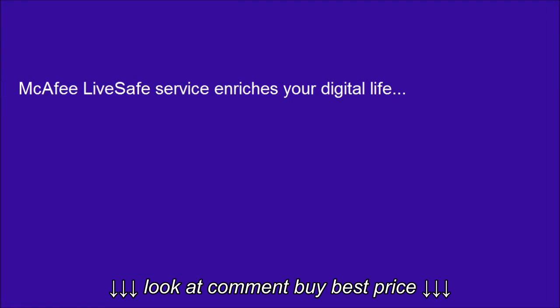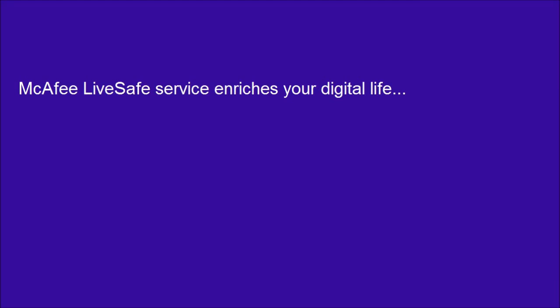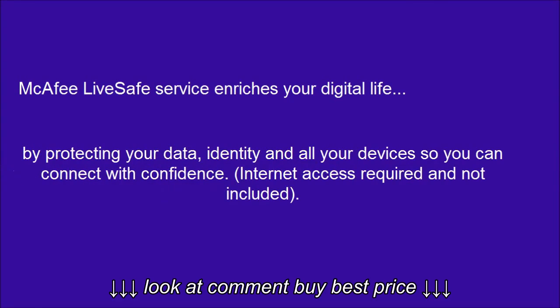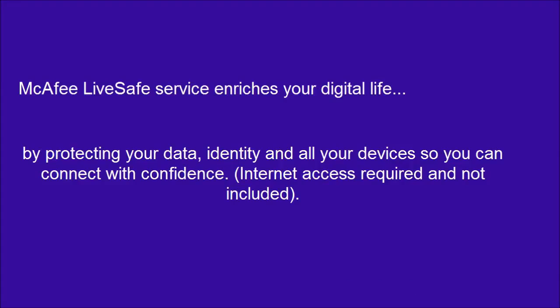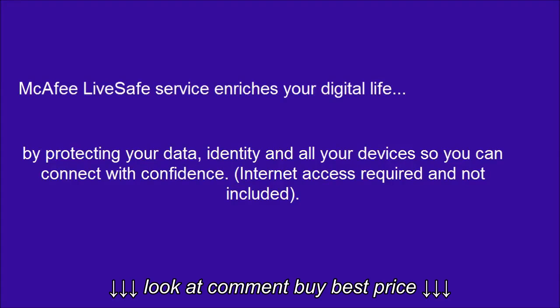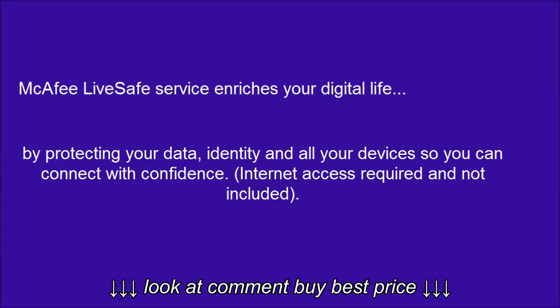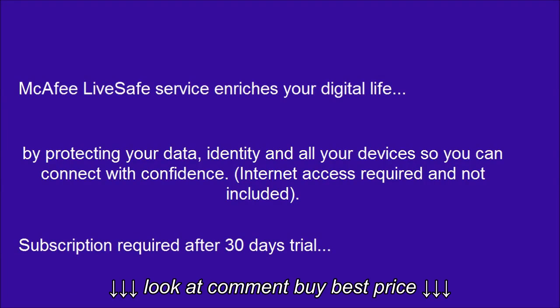McAfee LiveSafe Service enriches your digital life by protecting your data, identity, and all your devices, so you can connect with confidence. Internet access required and not included. Subscription required after 30-day trial.